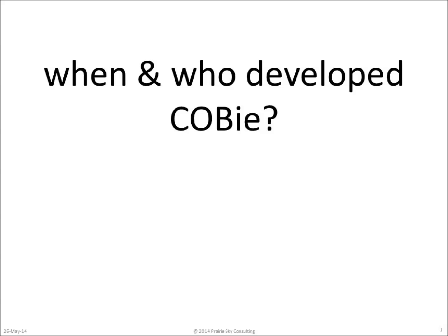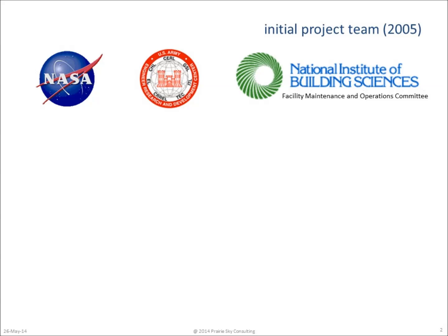Thanks for joining me today to learn a little bit more about when and who developed COBE. Bill Brod at NASA initiated the project and brought the Army Corps of Engineers Engineering Research and Development Center into the project.